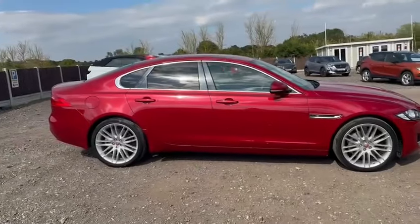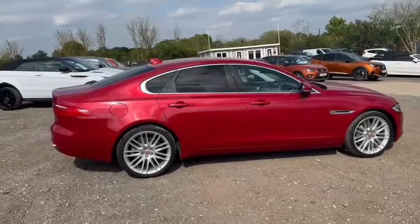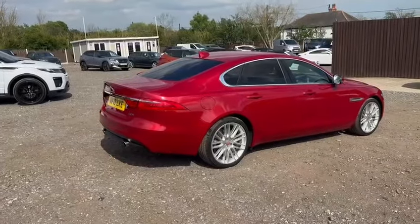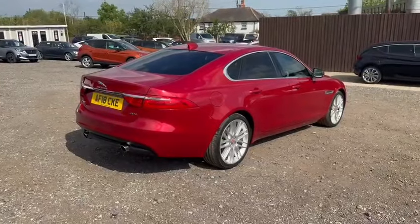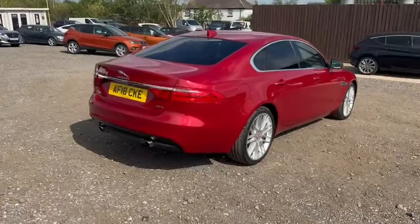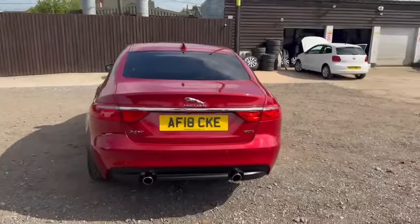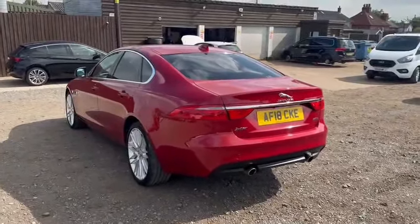Overall cosmetic condition of this vehicle can only be described as exceptional in every way. This vehicle has travelled so few miles and is virtually unmarked. The primary purpose of these video presentations is to show you the overall cosmetic appearance. Full specification is listed in the body of the advert below, but as you will see from this video presentation, it is absolutely outstanding in every way and a credit to its previous owner.